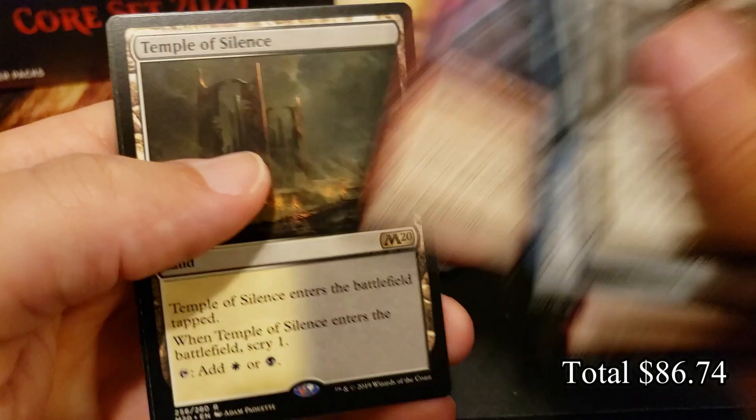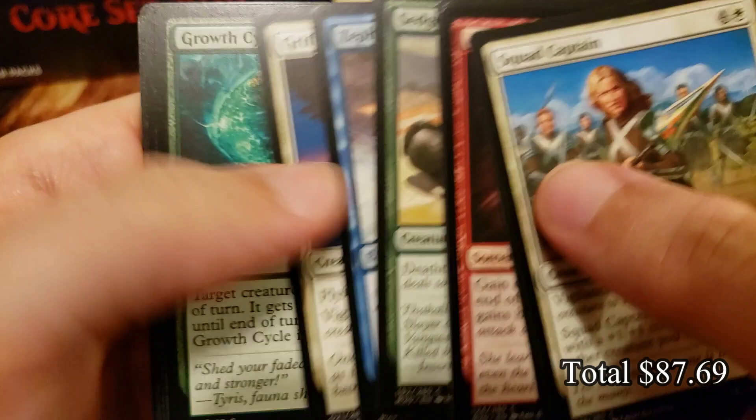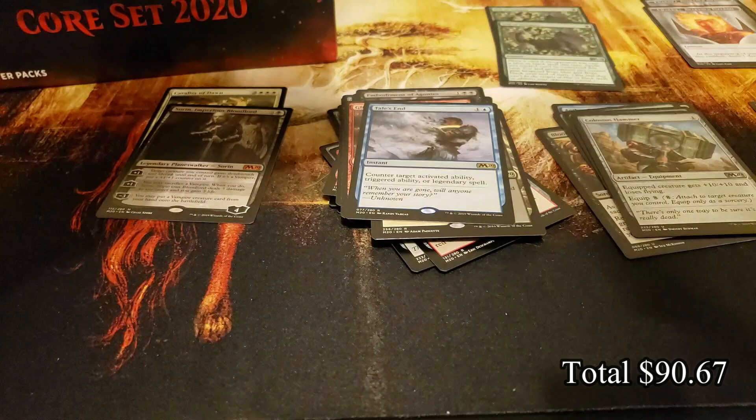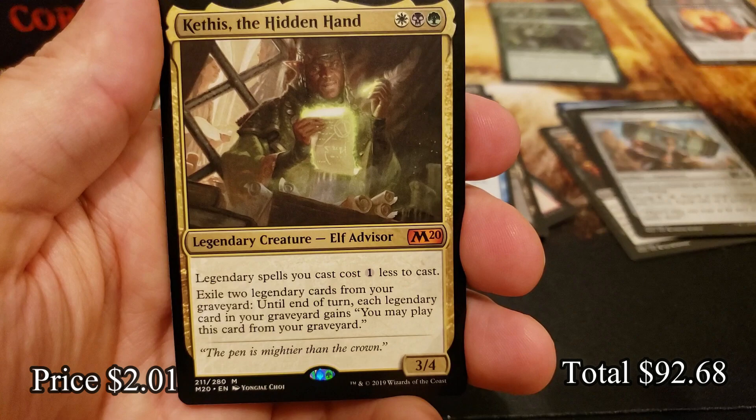Riot Ringleader, Ember Hauler, and a Temple. Tails End — a great counterspell card. Really versatile: counter an activated ability, triggered ability, or legendary spell, which usually encompasses a pretty large number of things. That's one you can throw in most any deck.